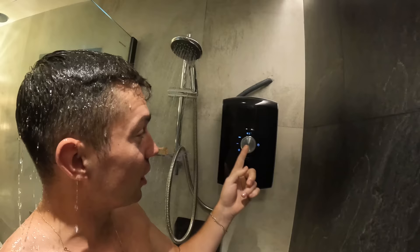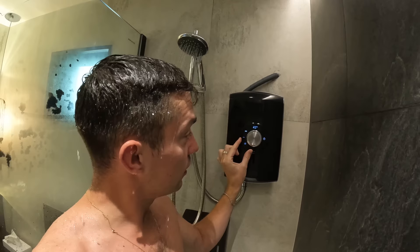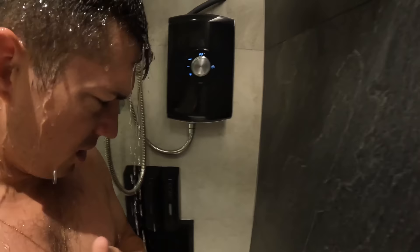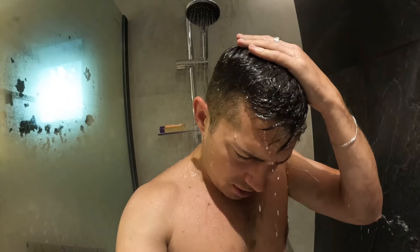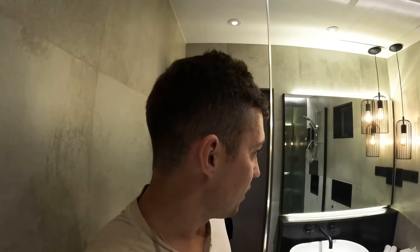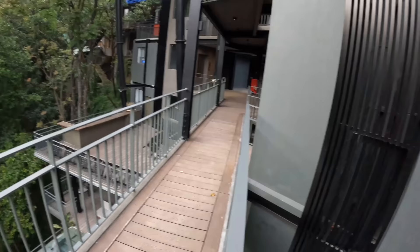The shower is nice and warm — you can adjust the temperature. I set it to 41 and then accidentally turned it too hot. After a bit of adjusting, it's quite nice. So that is the room tour — a really nice space, this is going to be such a relaxing stay.